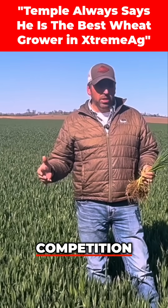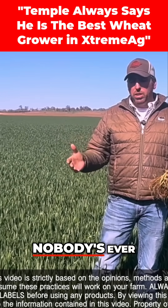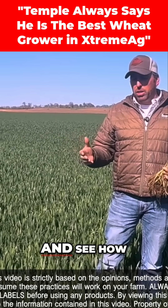AgriLiquid's got this competition thing going with all the Extreme Ag guys, and they were sitting there thinking nobody's ever done wheat, so I told them I'd try the wheat and see how we can do.